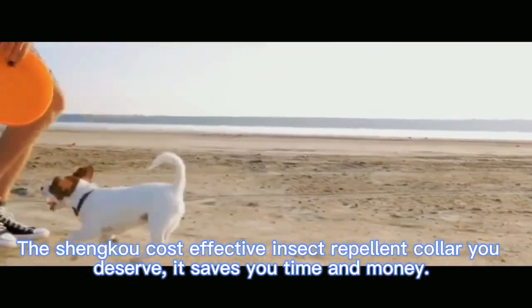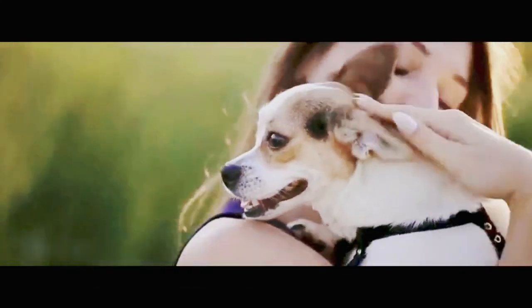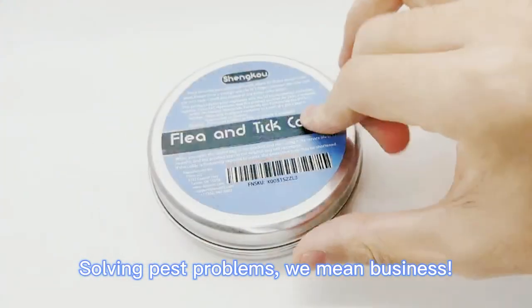The Shinko cost-effective insect repellent collar — you deserve it. It saves you time and money, solving pest problems. We mean business.